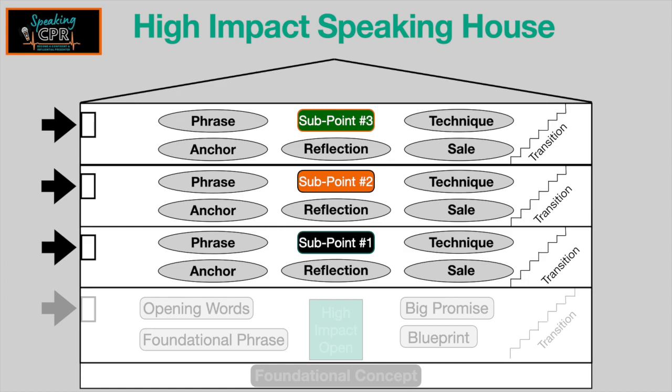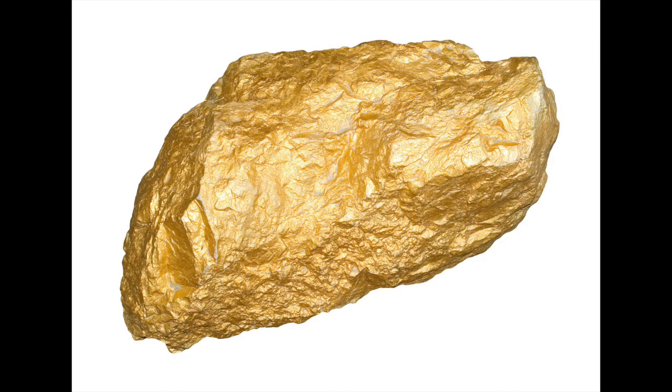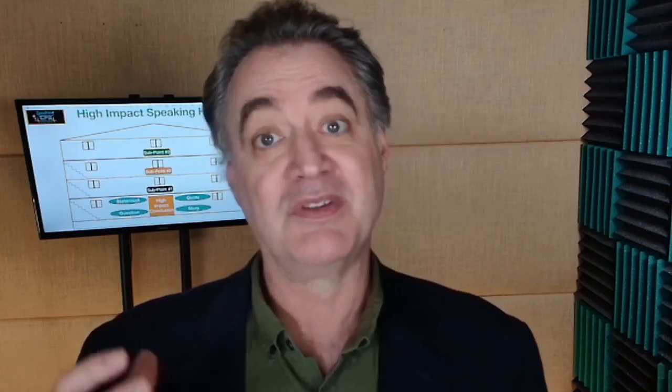Show them the benefit if they take action and show them what they'll lose if they don't. Use those smooth transitions — the golden nugget and the sterling silver knife...